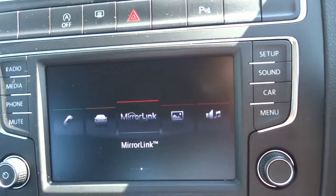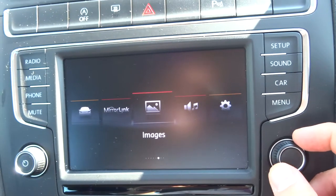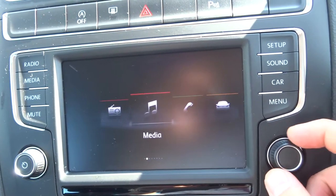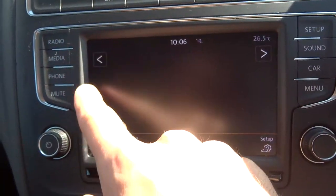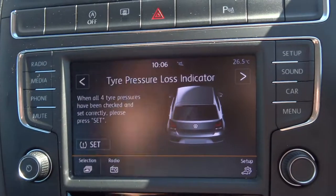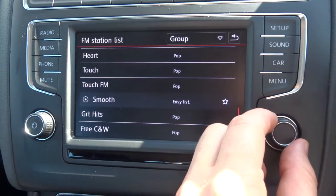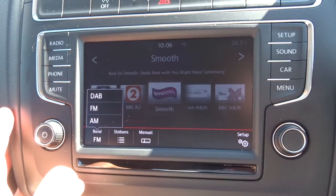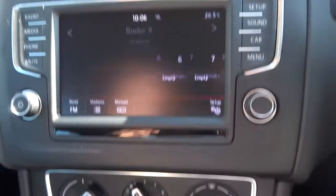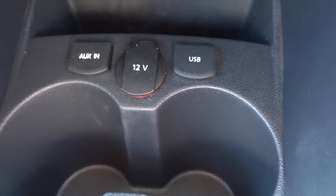It alerts you if the rear door is open. You've got mirror link so you can link your phone up and store pictures on there. Various settings on there — just makes things easier. As I said, it is a touchscreen. The radio itself is a beautiful system which is also DAB. On top of that you can plug your phone in via USB, auxiliary, or a 12-volt inlet.